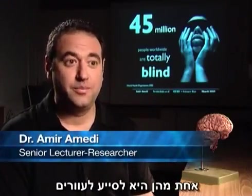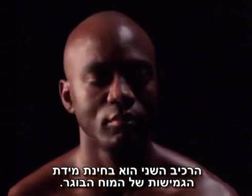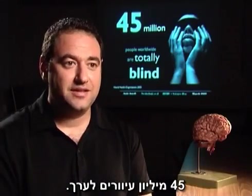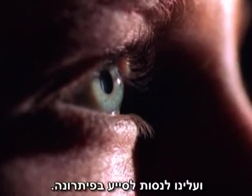My research has two main goals. One of them is to help blind people to function much better in daily life using new technologies. And the other component is to see how flexible is the adult brain. Around the world we have about 45 million blind and more than 100 million that live with low vision. This is a serious problem that we have to try to help and solve.